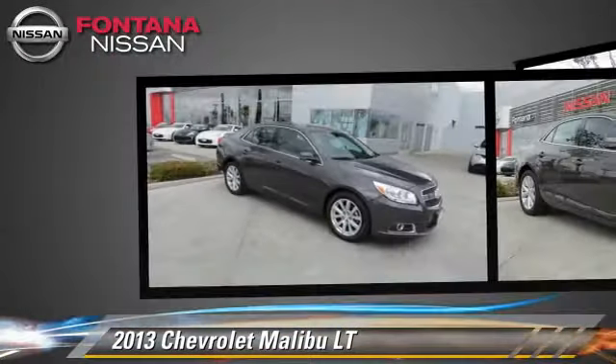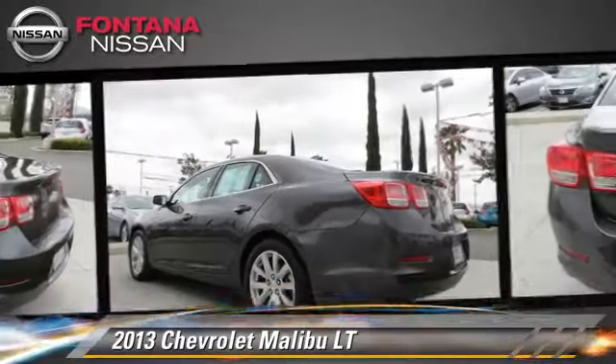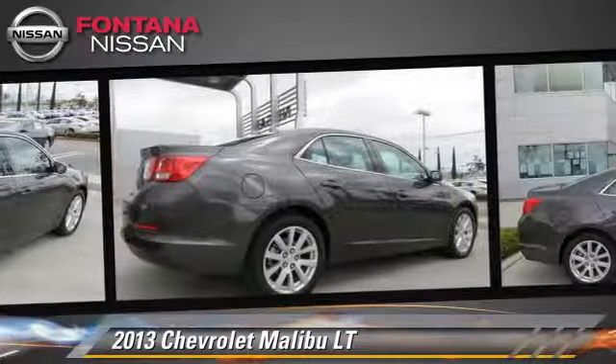This Chevrolet features air conditioning, power windows, and alloy wheels. Safety features include traction control and stability control.